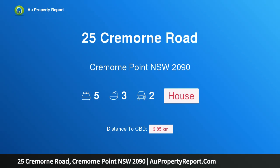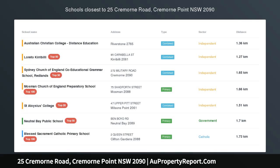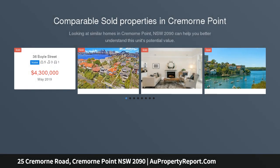Hi, I am glad to introduce Property 25 Cremorne Road, Cremorne Point, New South Wales, 2090 — a Waterfront Reserve family home with panoramic main harbour views.